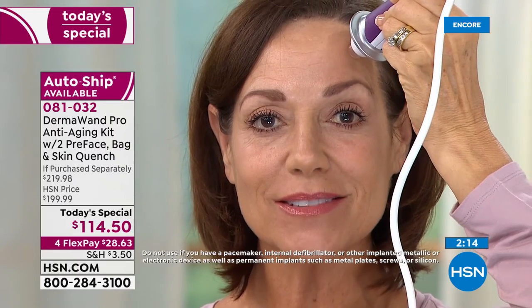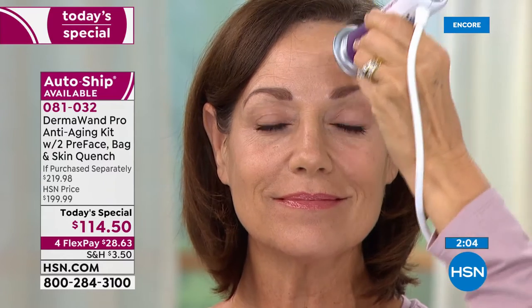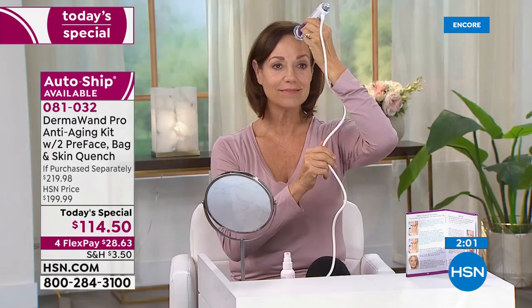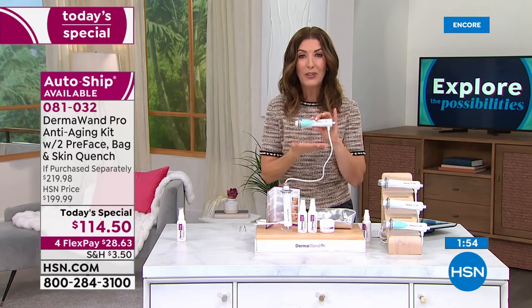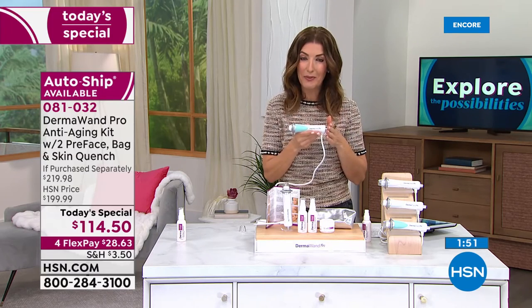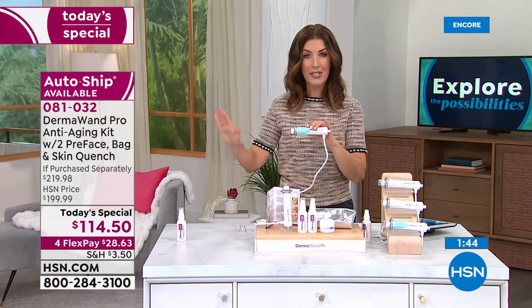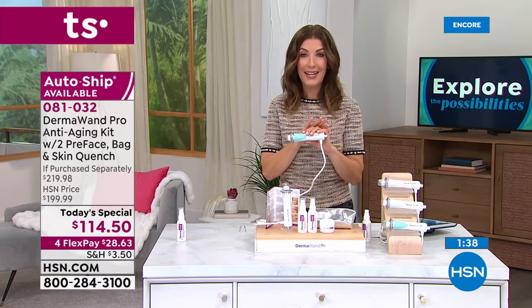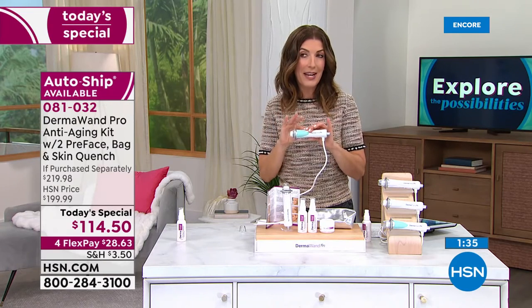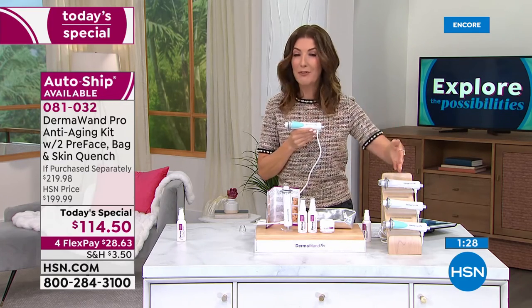This is clinically proven to reduce the appearance of fine lines, address your skin tone and elasticity. When you use the pre and post skincare products included in this configuration, it tightens the look of your skin, reduces pore size, and improves overall appearance. If you're looking for a tool that's proven, clinically proven, easy to use, with no ongoing costs — there's no light bulbs, no filters to buy, you don't even have to buy batteries — just plug it in and use it a couple times a day.